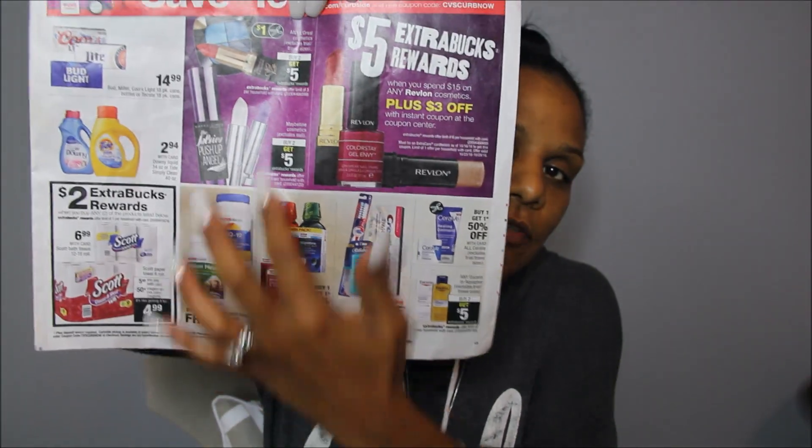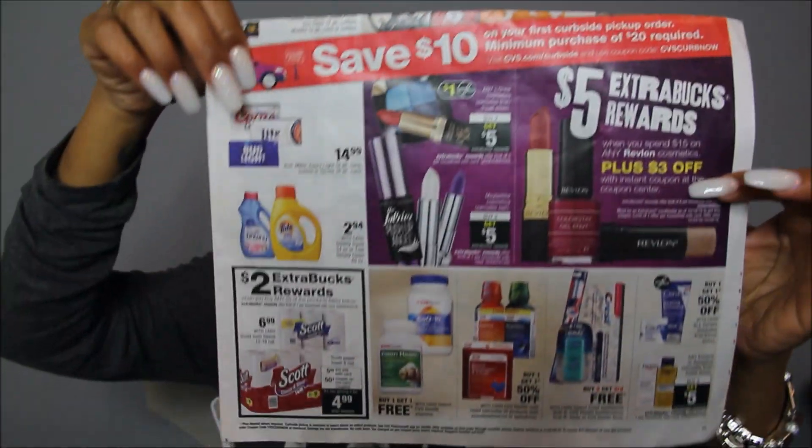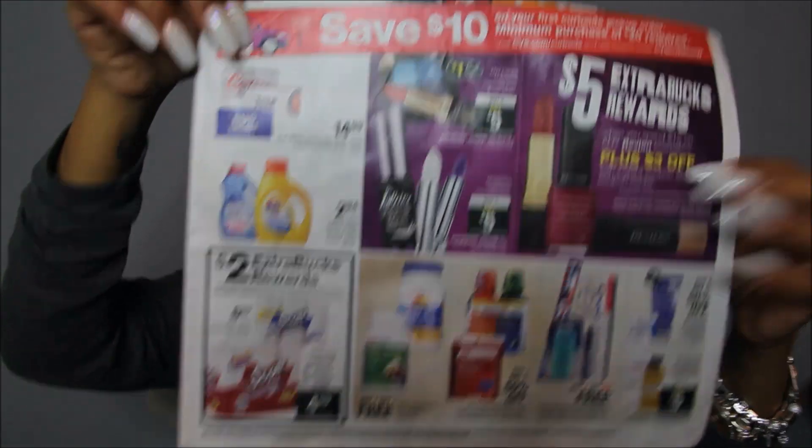L'Oreal is buy two, get five and Maybelline is buy two, get five. So any personalized coupons or manufacturer coupons that you want to stack up, go ahead. I'm just going to kind of skip over and hit the key points.